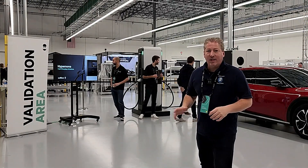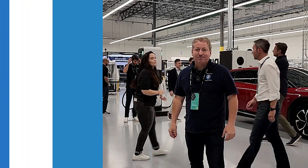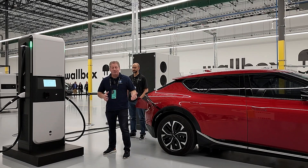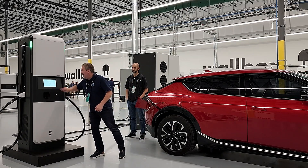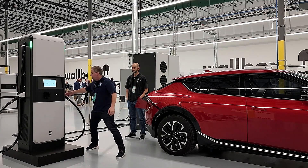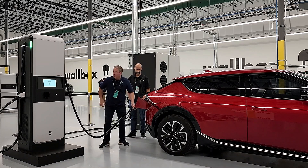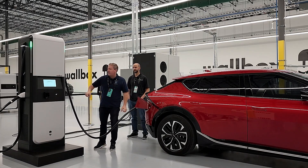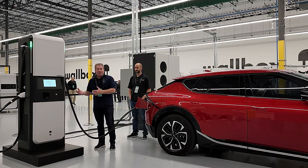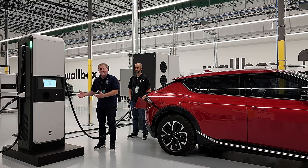Now let's take a quick look at the validation area for the Hypernova. We're going to plug in a Kia EV6 and see how that works. First thing you have to do with the Hypernova is tap the screen to get started — it's going to tell you which connectors are available. Right now both connectors are available. I'll grab this one and plug it in. Now it says 'getting started' — this just takes a moment. There's a communication process going on: the car is asking the charging station how much power it can deliver, the charging station tells the car, and then the car says how much power it'll take.